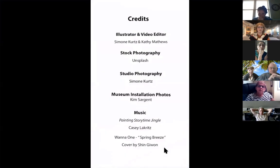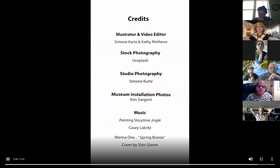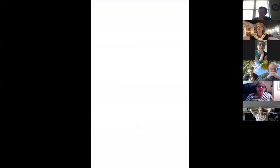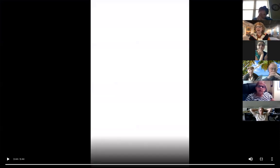Hope you enjoyed a closer look at the dreamscape and Shangri-La series. Please stay tuned for more painting story times, and visit jillcrutchikfineart on Instagram or my website to explore more paintings.